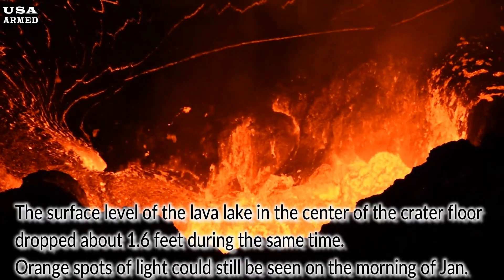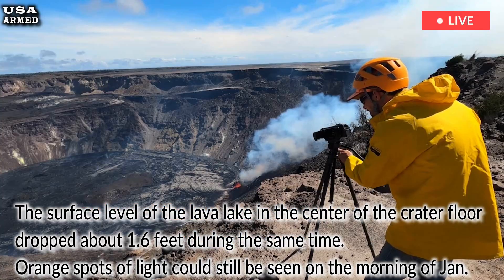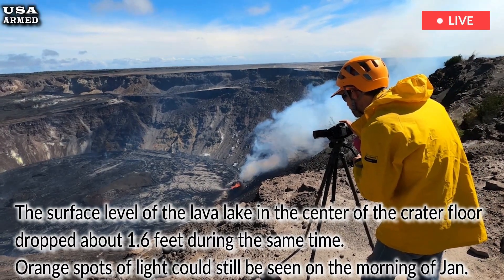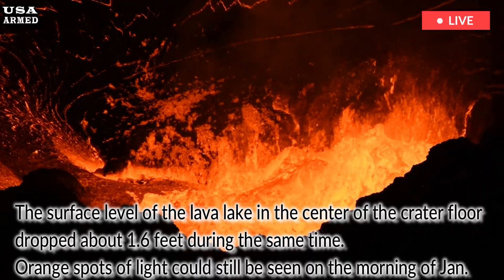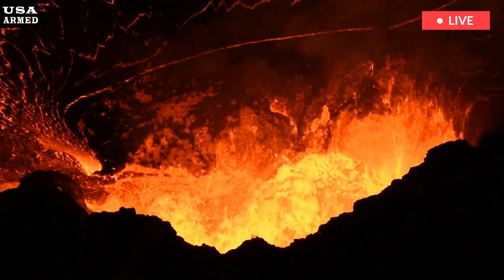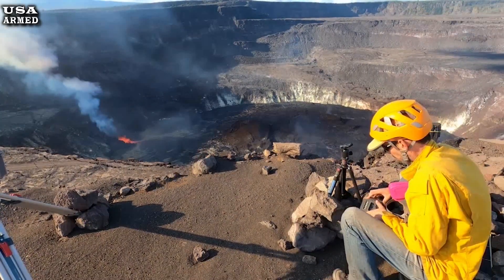The surface level of the lava lake in the center of the crater floor dropped about 1.6 feet during the same time. Orange spots of light could still be seen on the morning of January 26 on the crater floor as the lava continued to cool. The intense glow from the north vent indicated that magma was still close to the surface, meaning another eruptive episode could be underway soon.